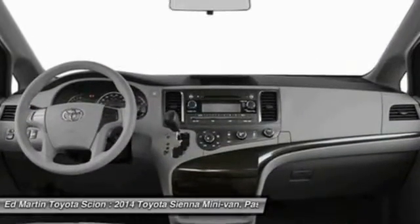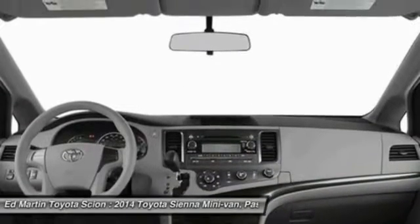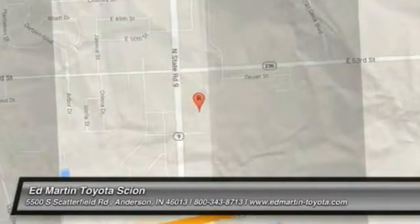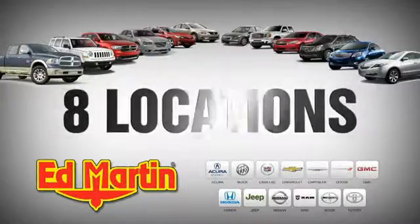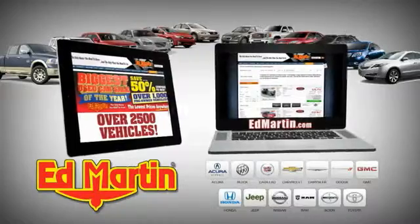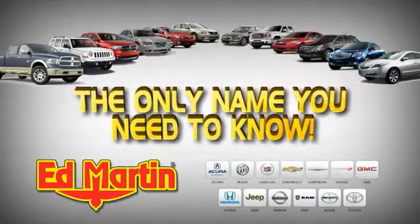If affordable style and reliability are what you're looking for, this vehicle couldn't be more perfect. Drive it today. 8 locations, 13 brands, over 2,500 new and used vehicles online at EdMartin.com. Ed Martin is the only name you need to know.